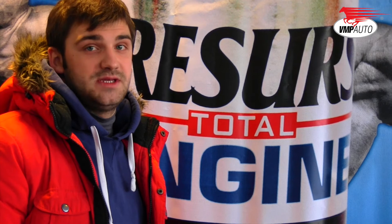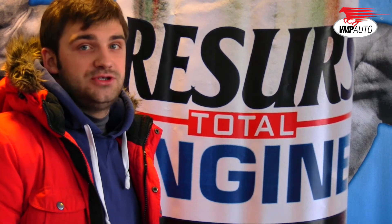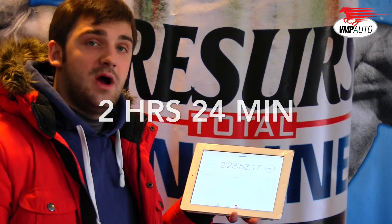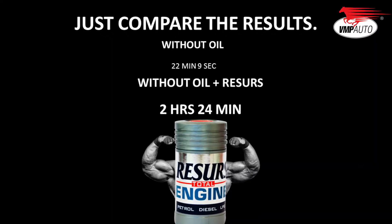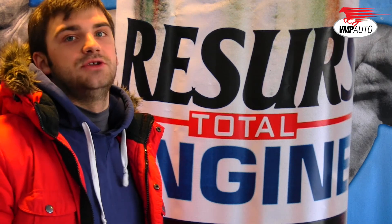The results are unbelievably great. The engine with resource has been running for 2 hours and 24 minutes. It means we have just proven in practice that resource really works and you can use it to protect the engine.